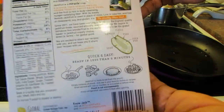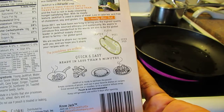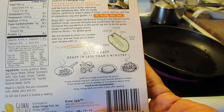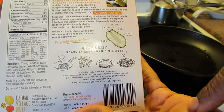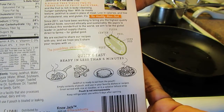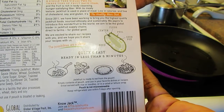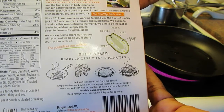It says their mission is to transform healthy eating, farmers' livelihoods, and humanity's eco-footprint for the better. Jackfruit is a miracle crop — a single tree yields two to three tons of fruit each year. The fruit is rich in body-cleansing, hunger-satisfying fiber. With its meaty texture, jackfruit is used in place of meat, low in calories and free of cholesterol, soy, and gluten. It's the healthy main dish.